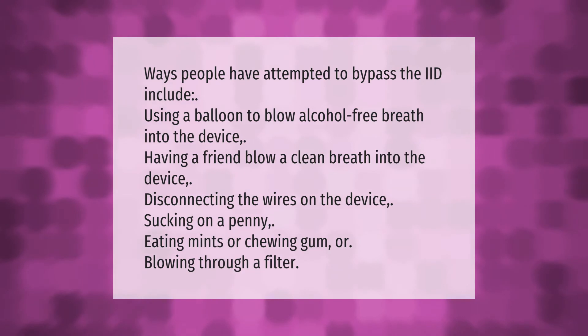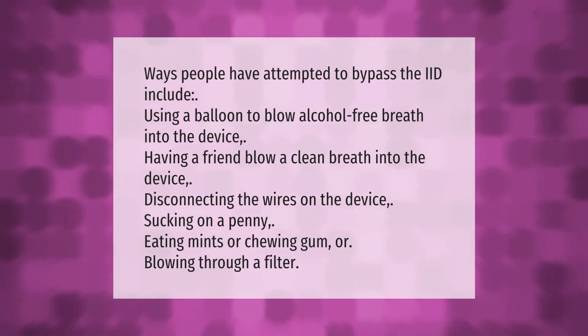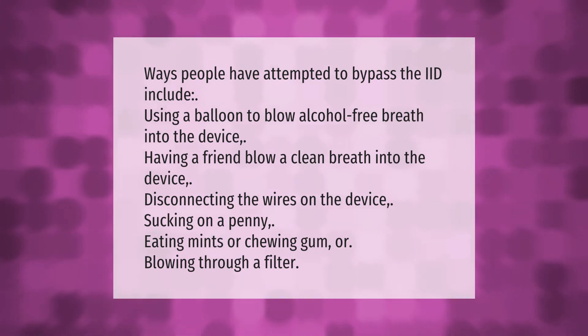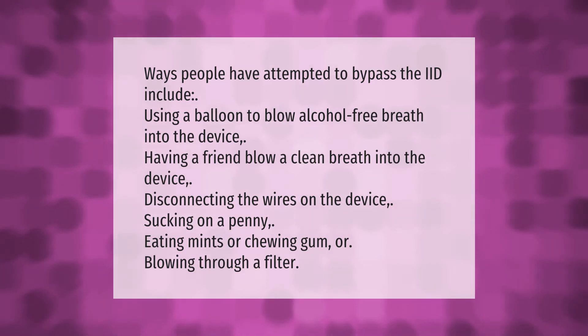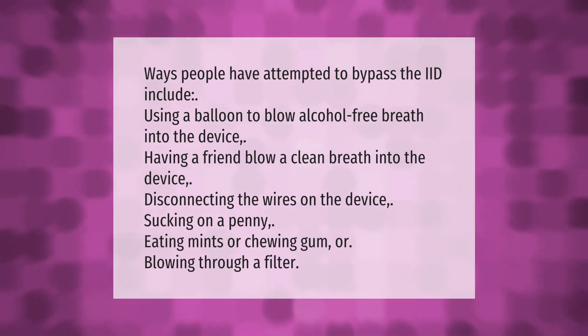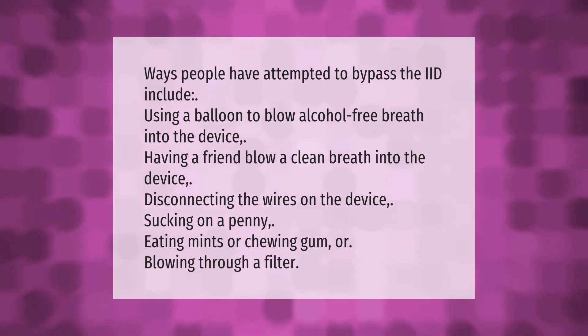Ways people have attempted to bypass the IID include: using a balloon to blow alcohol-free breath into the device, having a friend blow a clean breath into the device, disconnecting the wires on the device, sucking on a penny, eating mints or chewing gum, or blowing through a filter.